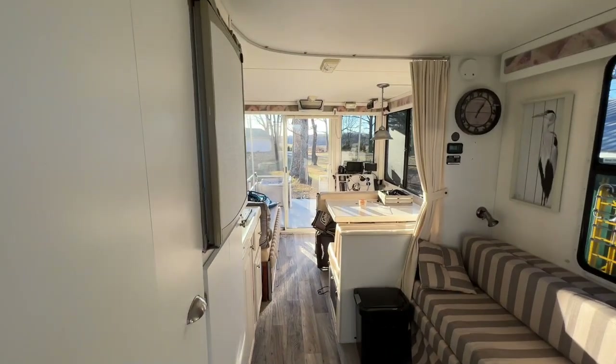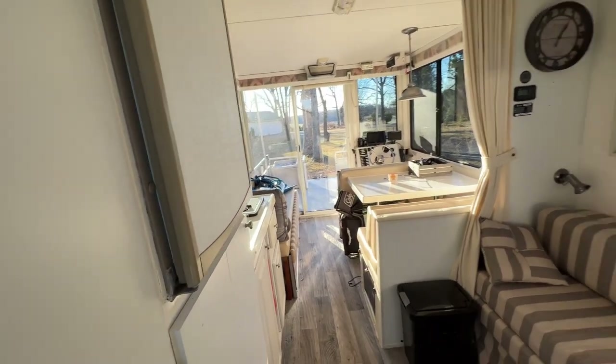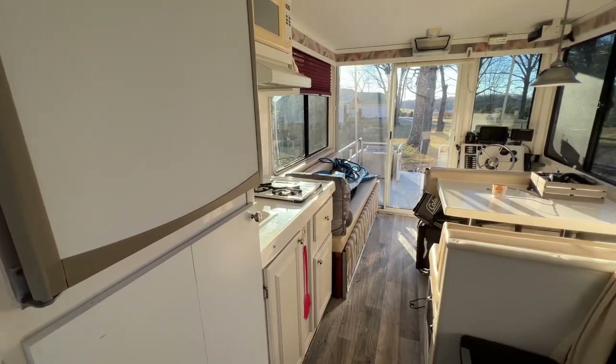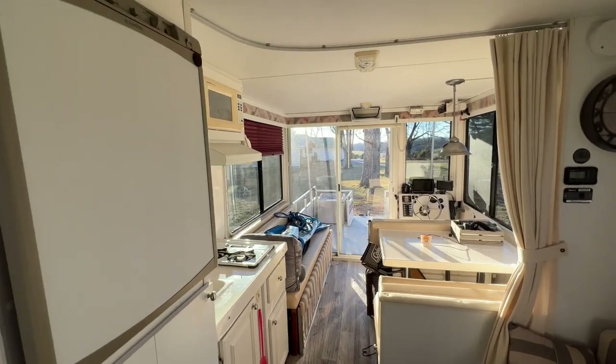The cabin is eight feet wide and 15 feet long. The interior of this boat is set up like a camper.